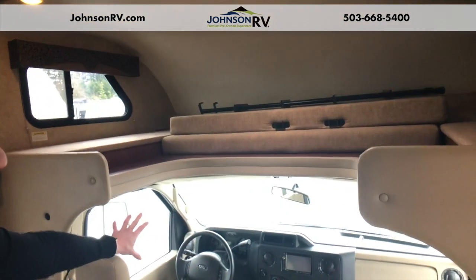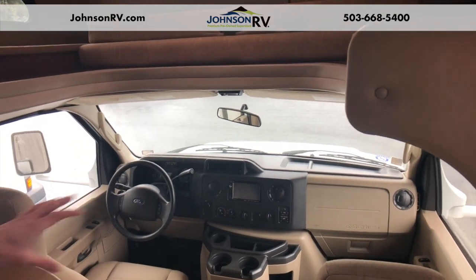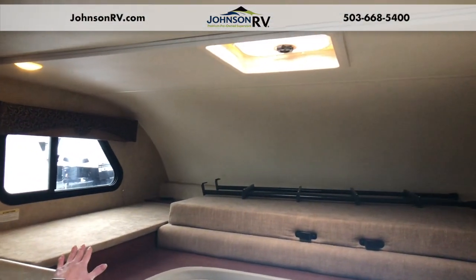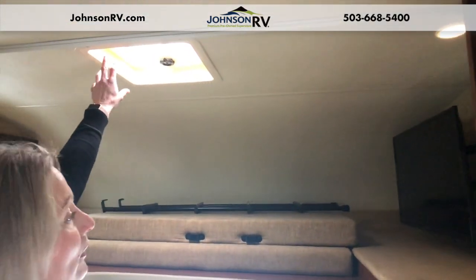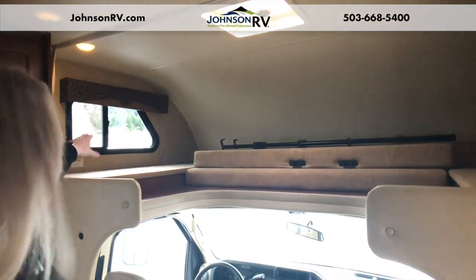Welcome inside this 2017 Thor Freedom Elite 23H C-Class. You've got nice, good space down in the chassis here — it's built on that Ford V10 engine. You've got your infotainment center that gives you navigation in the middle as well as your backup camera. Nicely designed and very well cared for here in the front cab. We've got a sleeping arrangement up top — a nice big overhead bunk where you can fit two adults or a couple of children. There's a nice fan up here and a window to the left, so you don't get that feeling of being closed in.